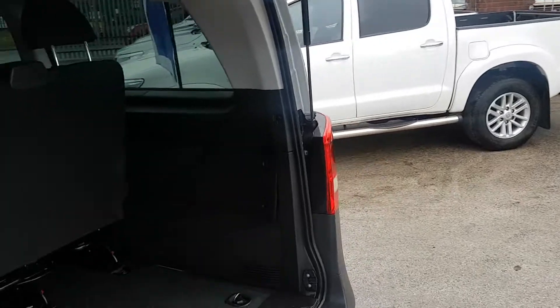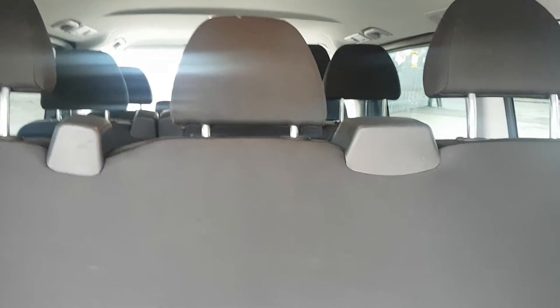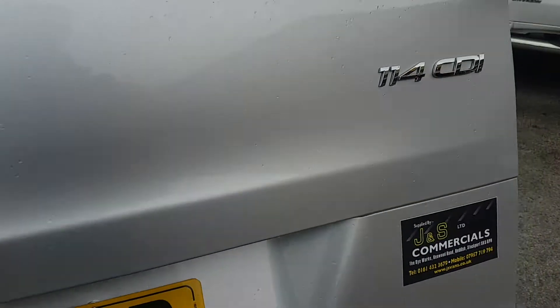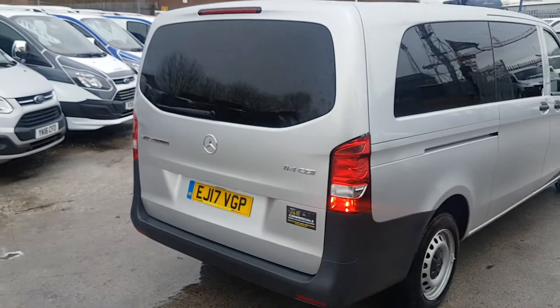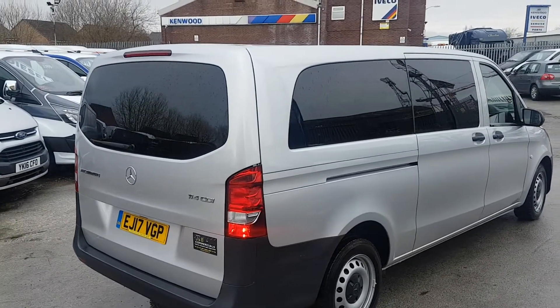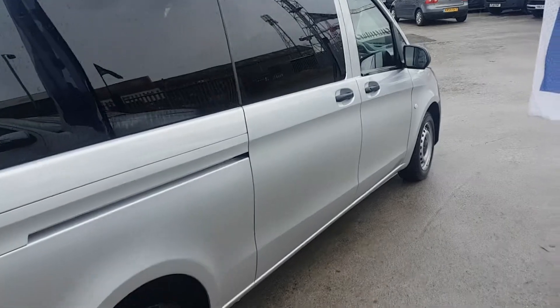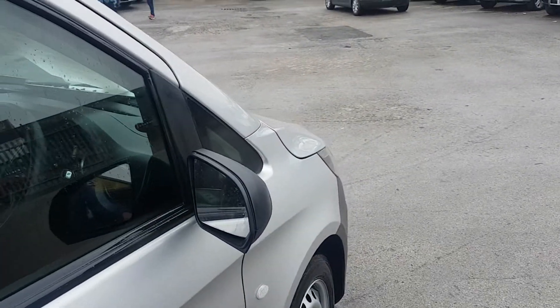At the back of the vehicle it's the extra-long wheelbase, so it has the bigger boot area. It's a one-piece rear tailgate with a high-level brake light. It's the 114 CDI with a 136 brake horsepower engine — Blue Efficiency, Euro 6 model.